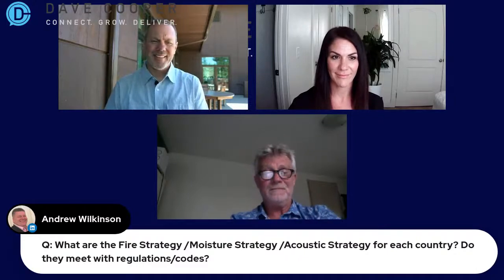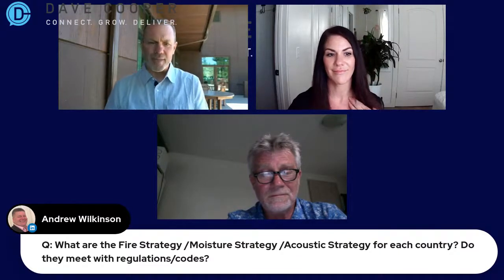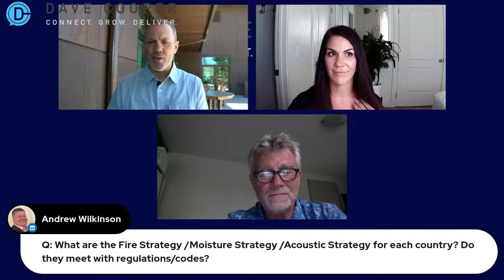Andrew Wilkinson asks: what are the fire strategy, moisture strategy, and acoustic strategy for each country — do they meet regulations and codes? Fire rating: 95 minutes. Acoustic: minus 43 decibels. Moisture rating: 2.53 grams per cubic meter. They are all there. When we work with people, we're more than happy to provide you with the information you need to get your building past the regulations.